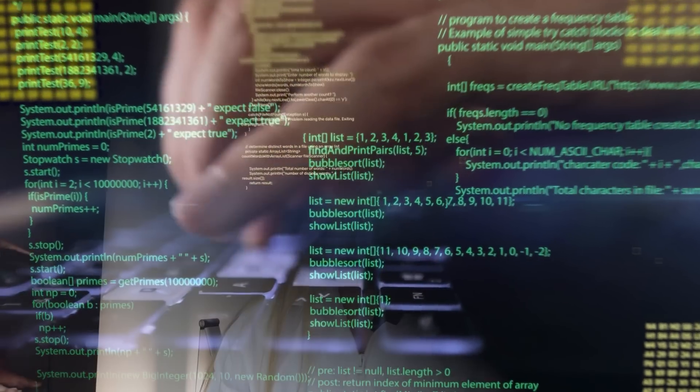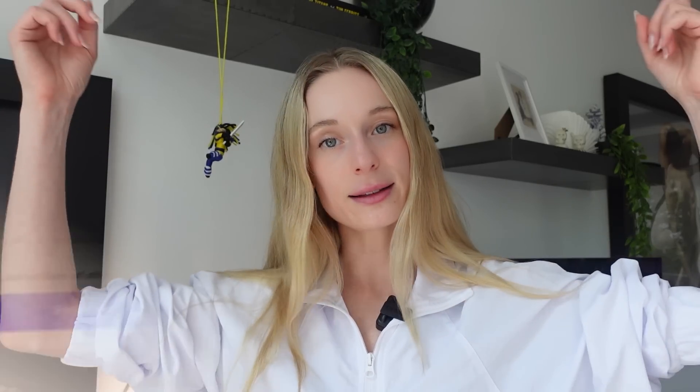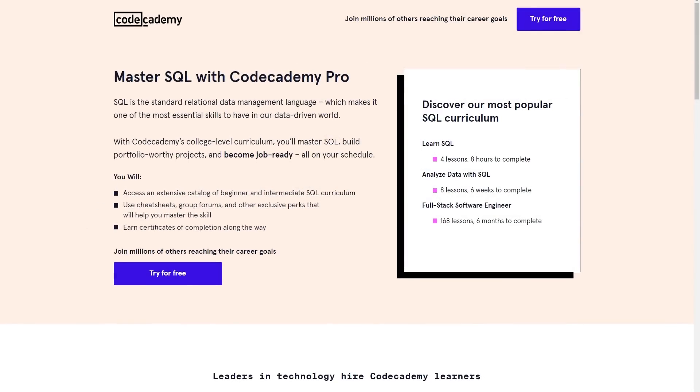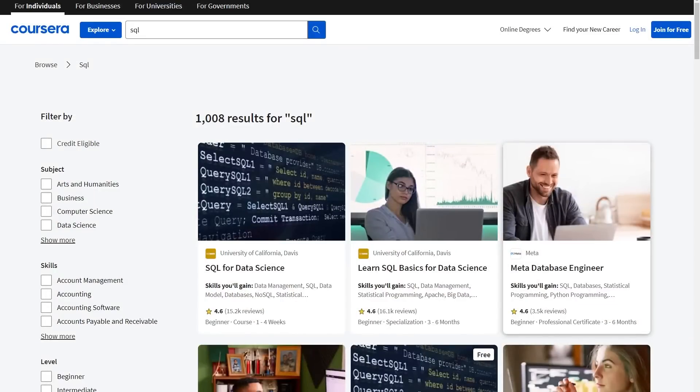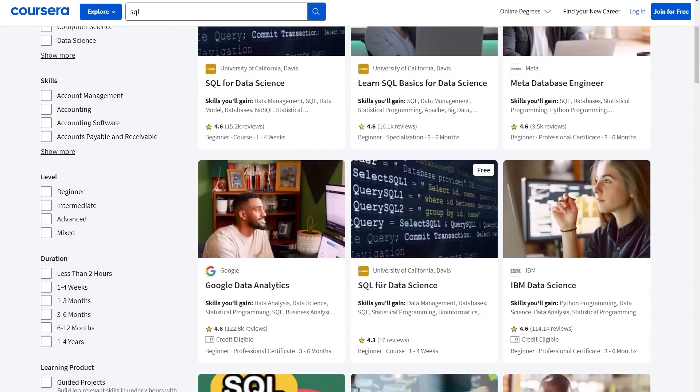SQL is one of those things where having an understanding of the basics — a base level — is pretty easy to do. There are a ton of courses online that I'll list here, so you can choose how deep you want to go depending on your role. Being able to put SQL on your resume will really help you stand out. Other than taking courses, the best way to gain these skills is to build small projects with them — some projects that would include data analysis or visualization.